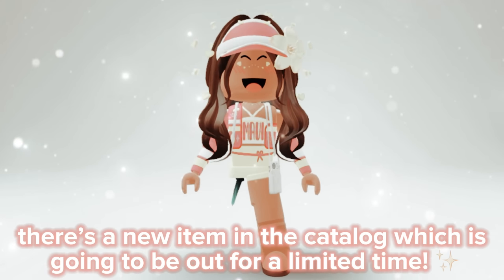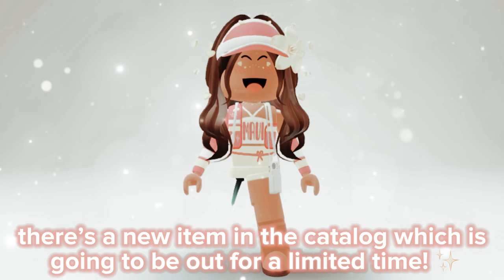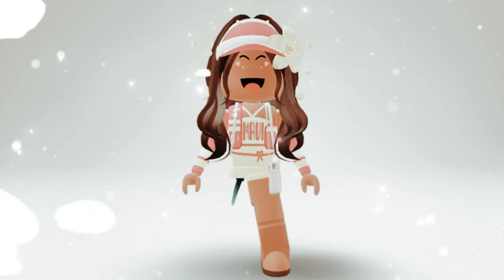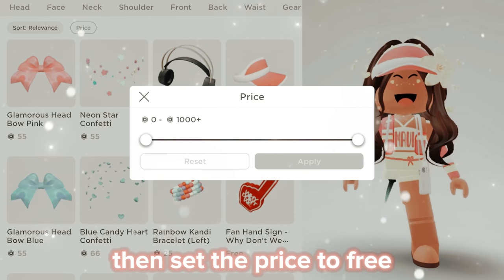Hey guys, there's a new item in the catalog which is going to be out for a limited time. Here's how you can get it: go to the catalog, go to accessories, then set the price to free.